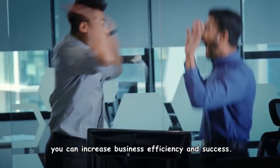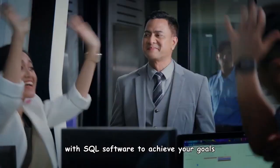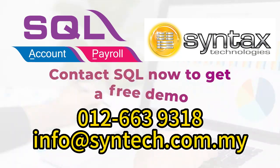You can increase business efficiency and success. As a business owner, you must automate all these steps with SQL software to achieve your goals and bring your business to the next level. Contact SQL now to get a free demo.